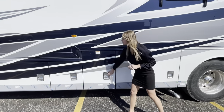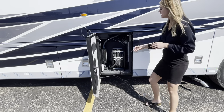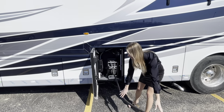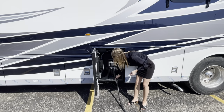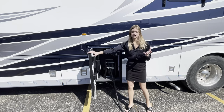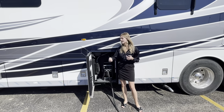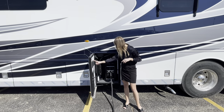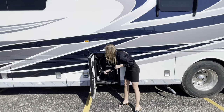Right next door you have your power rewind cord reel — this is what you plug into the campsite. You pull it out, plug it in, and there are rubber lips so you can close the door when you're not using it. It's power-rewind, so instead of manually cranking it in, you just click a button and it'll retract and tuck away for you.